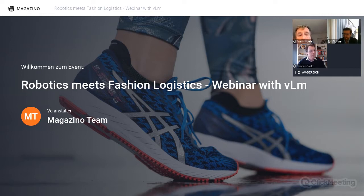Welcome everyone to the first VLM webinar of 2021. The webinar will take about 45 minutes to an hour. After a short presentation of VLM by chairman Frank Hula, we will have a three-way conversation on robots and fashion logistics.